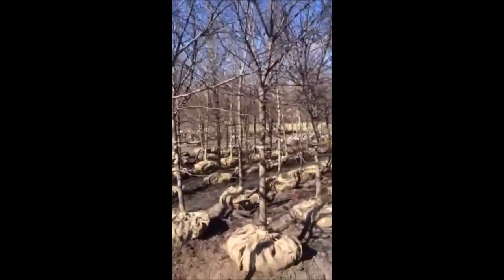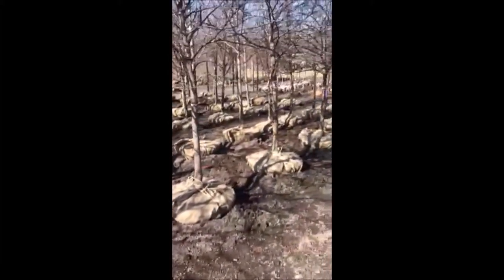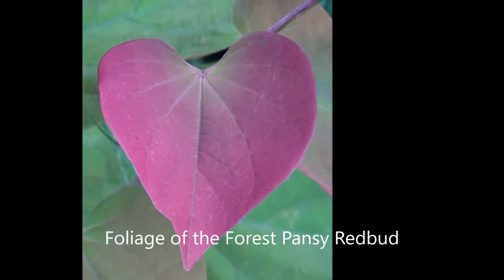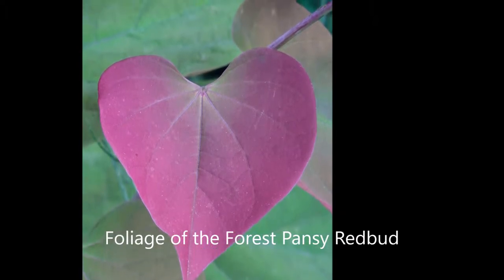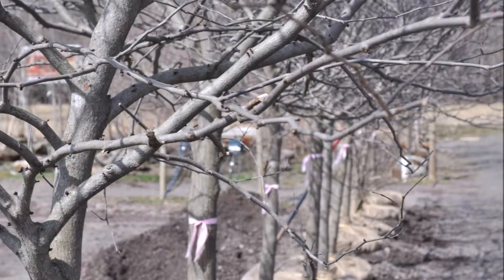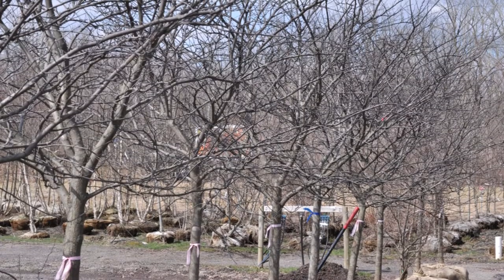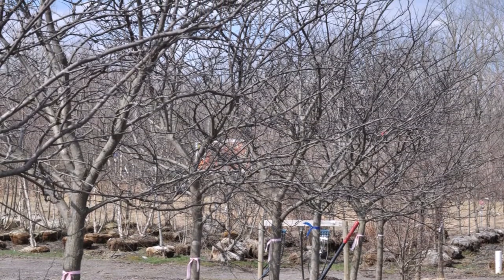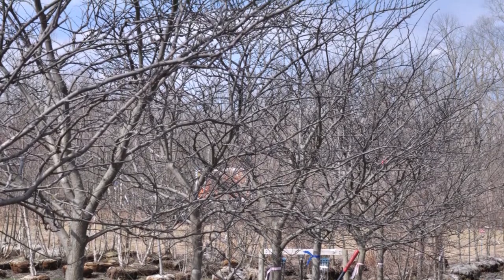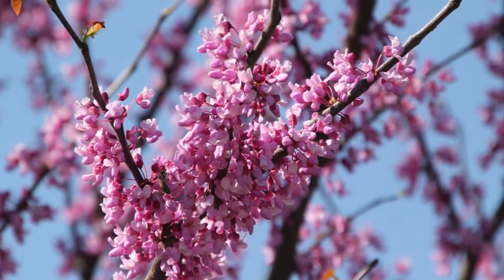The eastern redbud is a large deciduous shrub or a small tree which is native to eastern North America from Ontario to Florida, but it can also thrive as far west as California and it is also found in Oklahoma, believe it or not. In the wild, the eastern redbud is frequently found in the understory of trees in a mixed forest or in hedgerows. It's easy to grow with small fibrous roots and it can take somewhat wet soils.